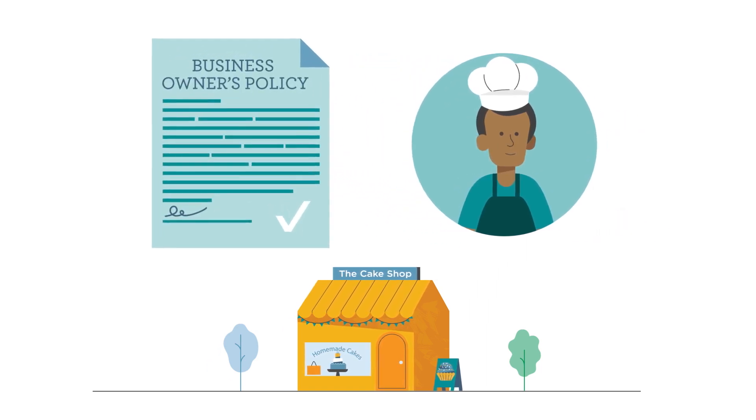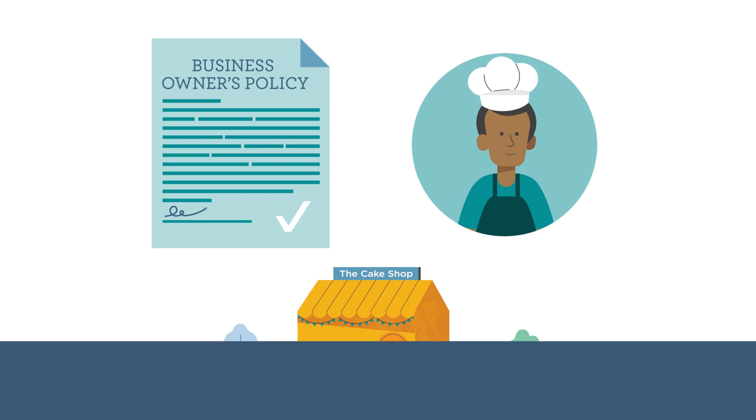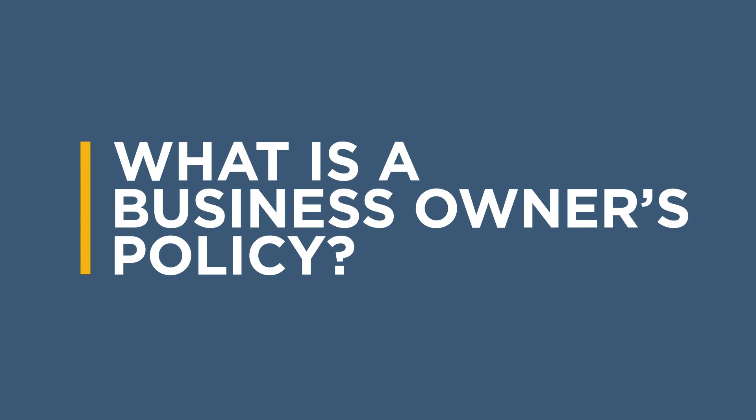That's why we created our Business Owners Policy, or BOP, made to protect your business so you can focus on what matters most. We designed our Business Owners Policy insurance specifically for small businesses, offering the coverage you need at a price you can afford.